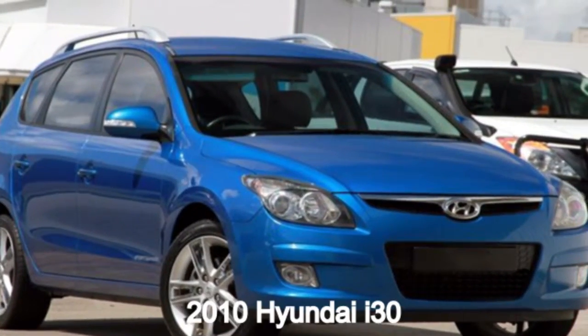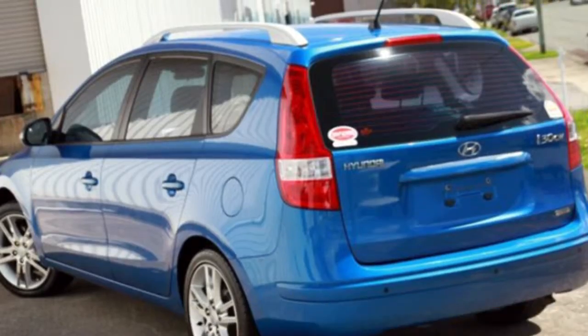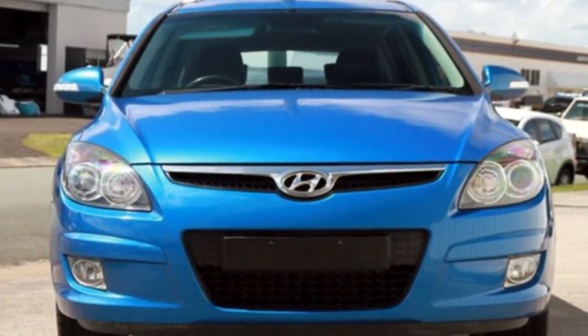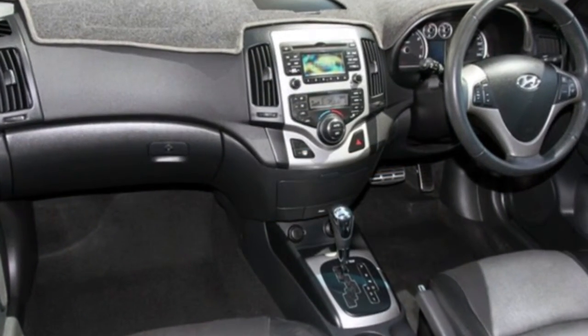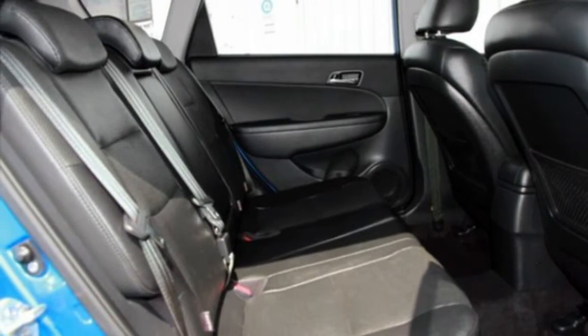In the market for a 2010 Hyundai i30? This i30 has an efficient 2 litre engine and a smooth shifting automatic transmission. The attractive blue exterior is complemented by its stylish interior. This vehicle has all the features you could dream of.